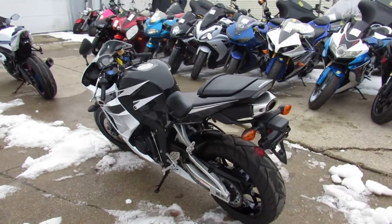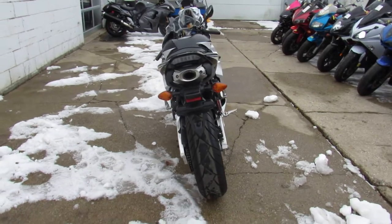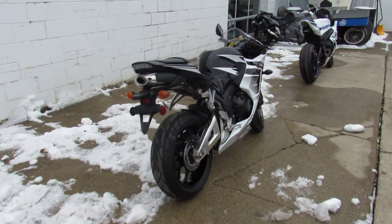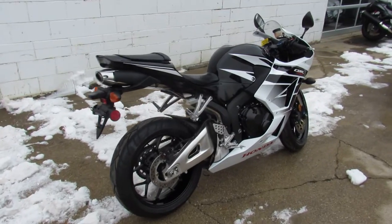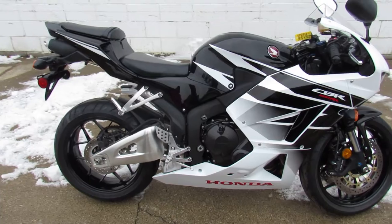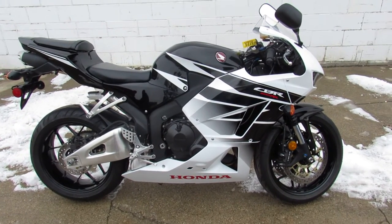Yeah, this thing is perfect — no dents, no dings, no scratches as we walk around this thing. I can't find one flaw. Runs strong, needs nothing. Just serviced at a factory authorized Honda dealership, been inspected, certified, and there is a warranty available. So why buy new, guys? It's not even broken in yet.